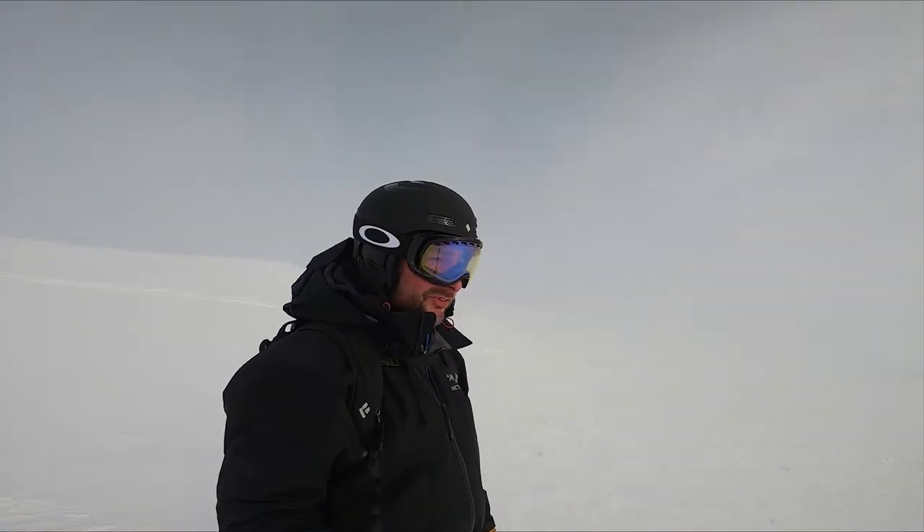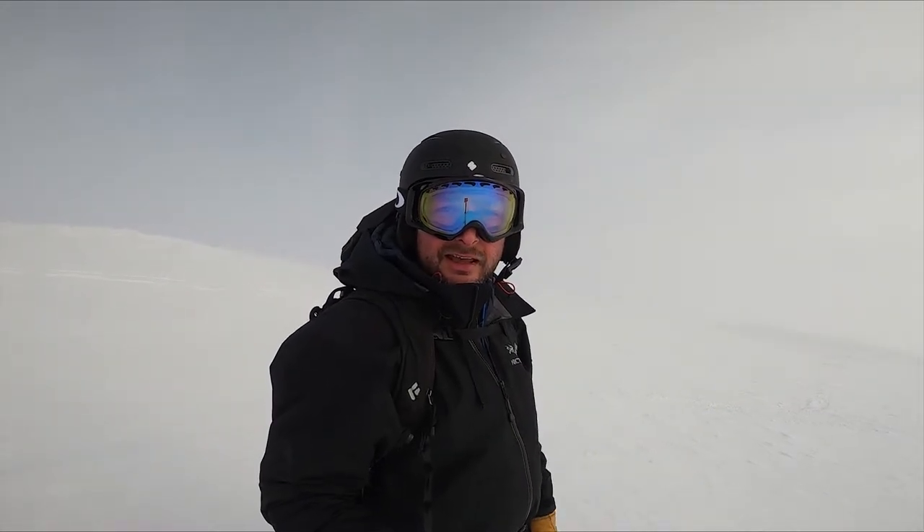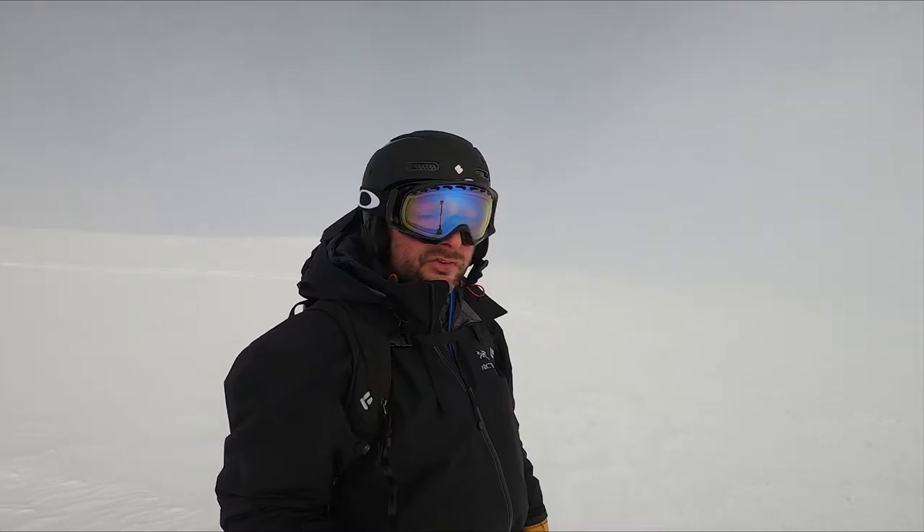Isn't it just always the way — you go to set off and the cloud rolls in. We've just come up to the top of Cairngorm, and this is the slope that's kind of at the back of the summit. The snow's great and we're just waiting for a little clear spell to slide down.